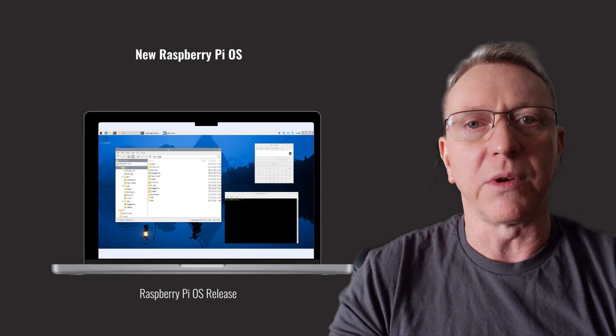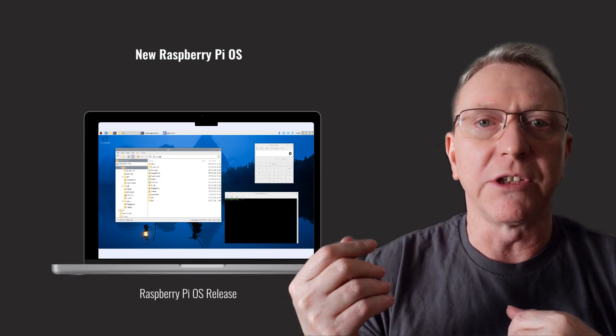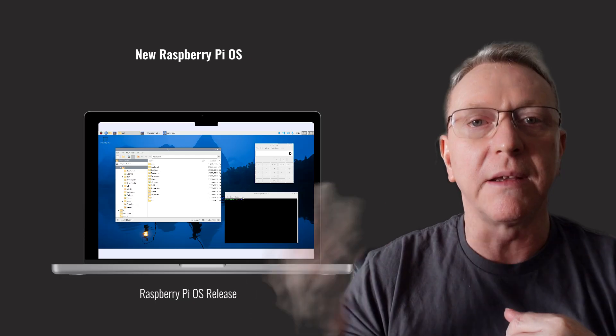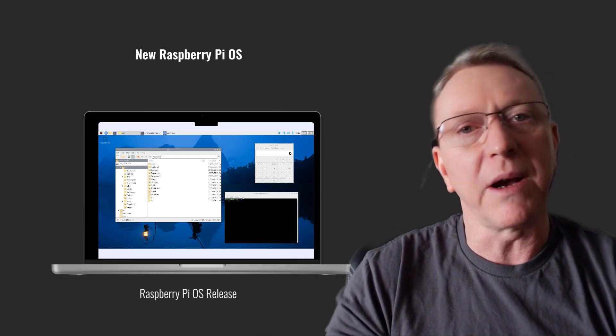Welcome to the latest Raspberry Pi OS release, now available for download. This version is based on Debian Bookworm, offering exciting updates and features. Stay tuned as we explore what's new and how it enhances your Raspberry Pi experience.